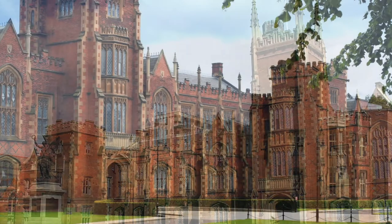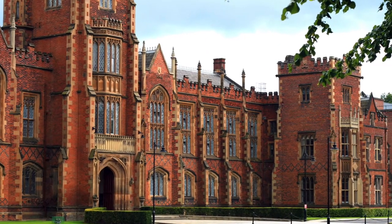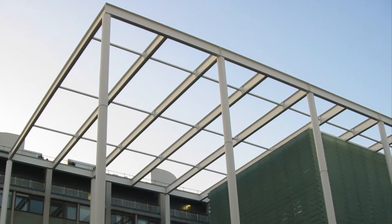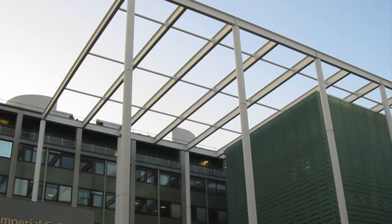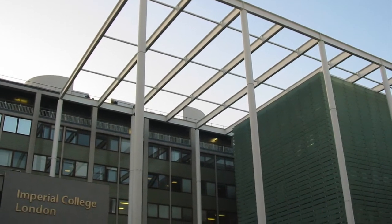He graduated with a 2.2 degree, so at that point he wasn't an absolute shining star. He graduated and began working with Arup in London. It was really after spending some time with Arup that he had a bit of an epiphany, and he then pursued an MSc, a Masters course, at Imperial College London.